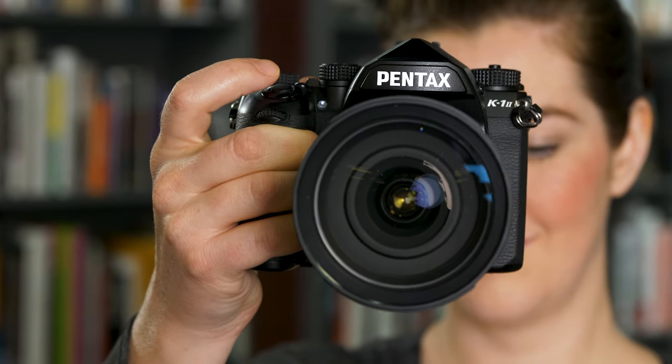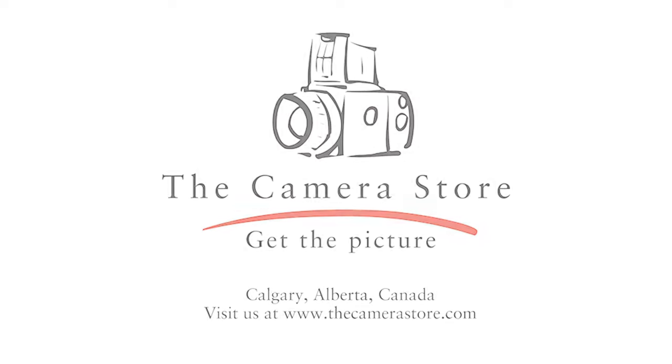So if you want to check out this great camera and more, head over to pentax.thecamerastore.com.